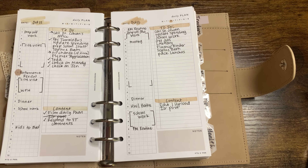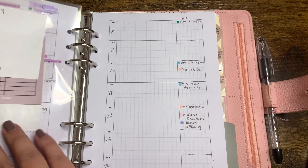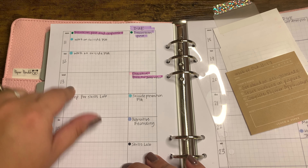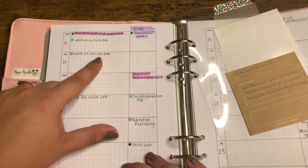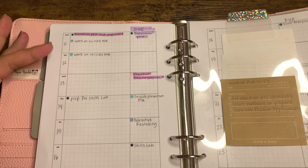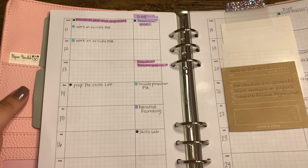Another thing I typically do — I normally do this around 9 o'clock, but I'm doing it a little earlier because it's quiet in my house right now — is I'll pull out my big planner. This is my A5. I'll flip to the week I'm on and plan out what I'm going to do. I haven't planned for tomorrow yet because I haven't done my schoolwork just yet. I have a suicide prevention PSA that I have to do for a mental health course I'm taking. So I'll work on that, and then depending on what I don't accomplish, I will plan for tomorrow what needs to be done. That's also part of my evening routine.